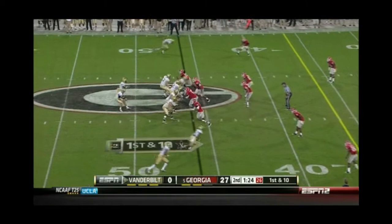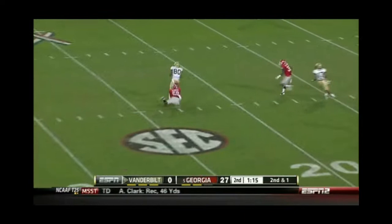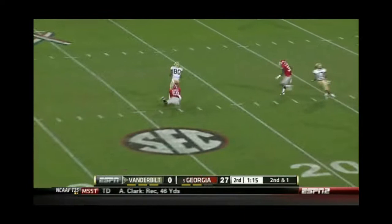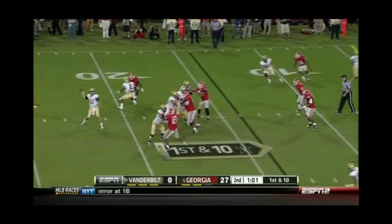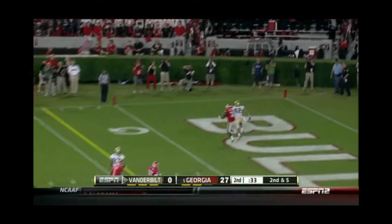Second and short — he completes the pass, Rodgers now coming alive a little bit here against Georgia. Rodgers, Rodgers, Rodgers given time. Rodgers completes it again — nice move, down to the nine yard line. Rodgers into the end zone.